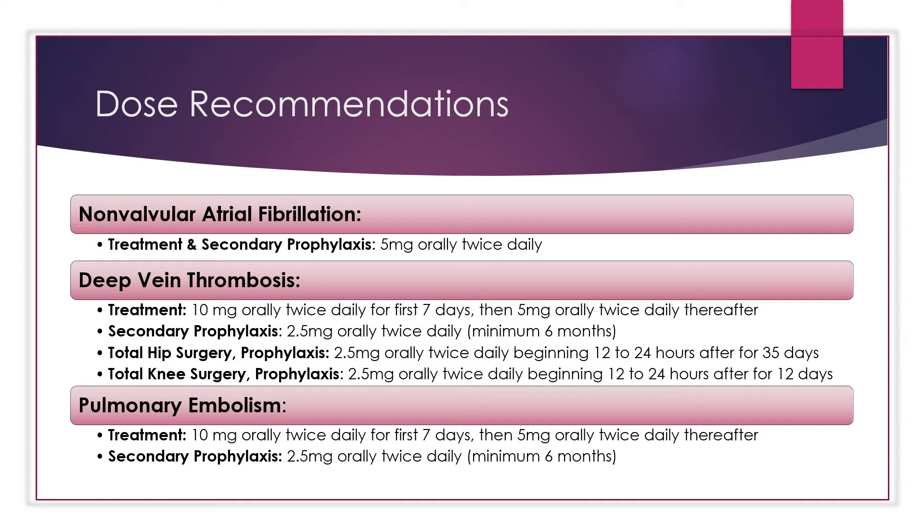For deep vein thrombosis and pulmonary embolism treatment and secondary prophylaxis, the dose for treatment is 10 milligrams orally twice daily for the first seven days, then 5 milligrams orally twice daily thereafter. For secondary prophylaxis, it is 2.5 milligrams orally twice daily for a minimum of six months.